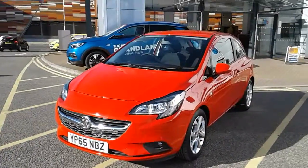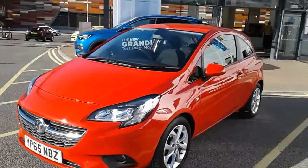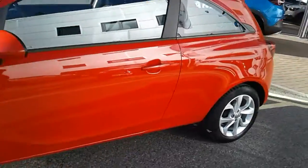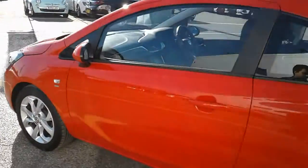I'm going to take us on a quick walk around the car now and show you some of the features of this Vauxhall Corsa. You can see the car is finished in flame red and you have 16 inch alloy wheels on the car, as you can see just here. This is the 3-door version of the Vauxhall Corsa.